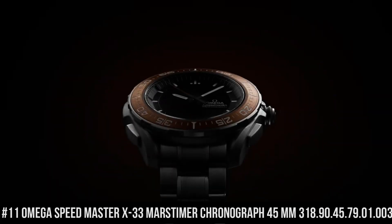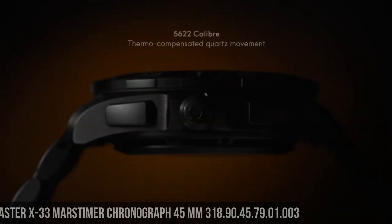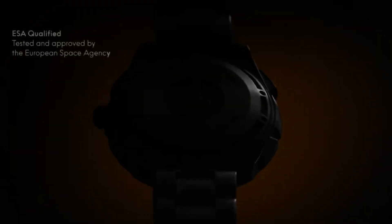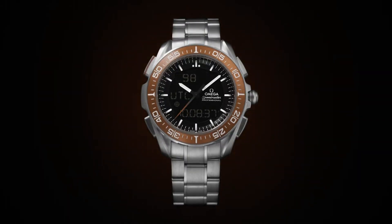Number 11: Omega Speedmaster X33 Mars Timer Chronograph 45 millimeter, 318.90.45.79.01.003. Highly precise thermocompensated multifunctional quartz movement with special functions developed, tested, and qualified by the European Space Agency (ESA). Calibrated to power multiple digital and analog displays. Analog functions include hours, minutes, and seconds. Digital functions track time zones and date on both Earth and Mars. The Mars functions can track the rover's mission on the Red Planet, while the addition of a solar compass allows the watch to find true north on both Earth and Mars.